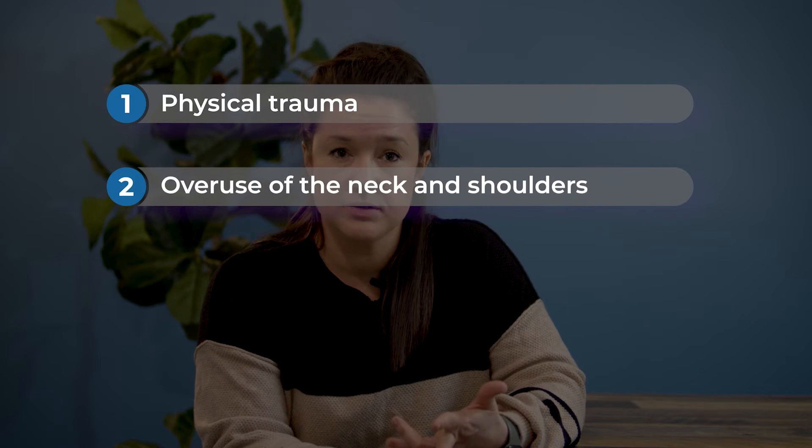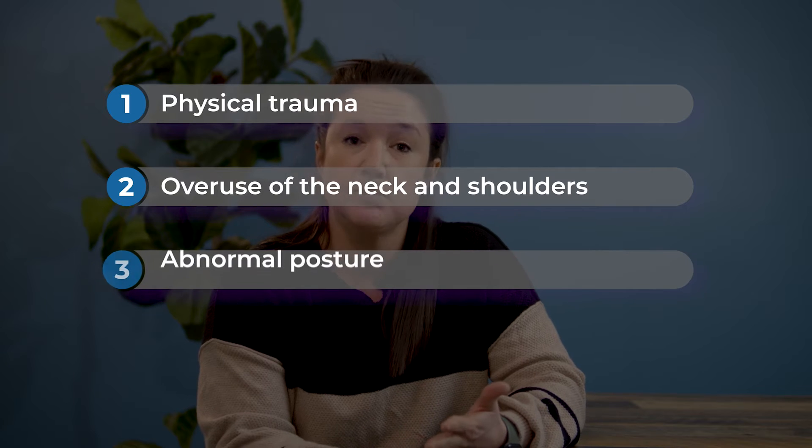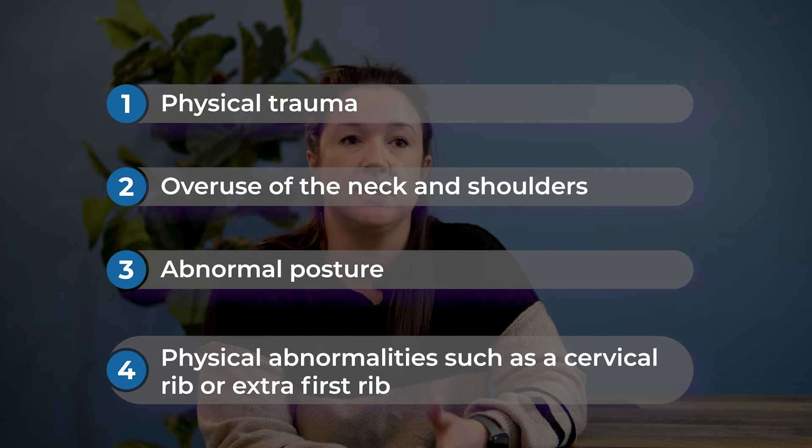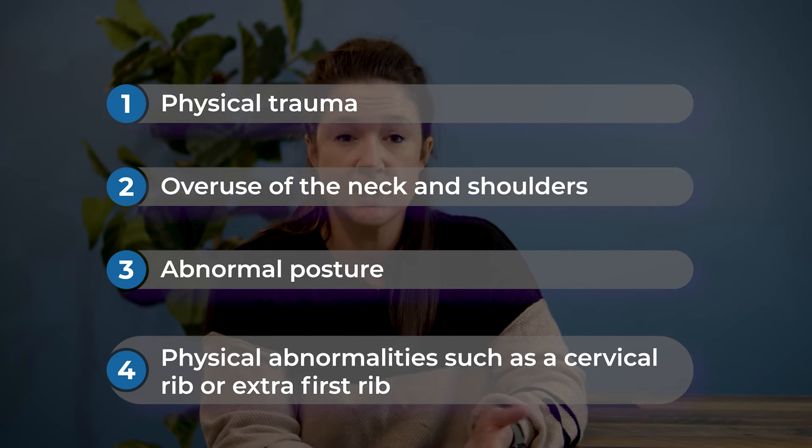The exact cause of thoracic outlet syndrome is sometimes unclear. Factors that can contribute include physical trauma, overuse of the neck and shoulders, abnormal posture, or physical abnormalities such as a cervical rib or an extra first rib. Any of these factors can contribute to compression of the nerves and blood vessels that run through the thoracic outlet, which can cause thoracic outlet syndrome.